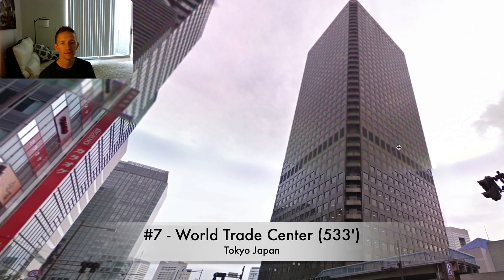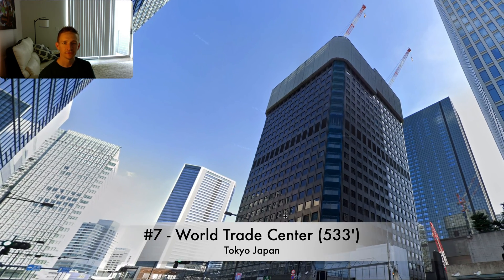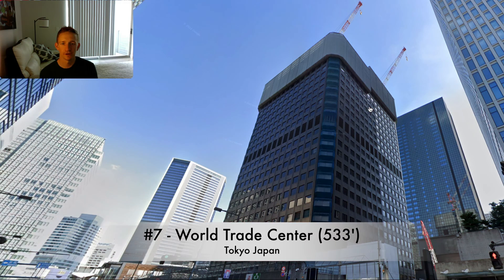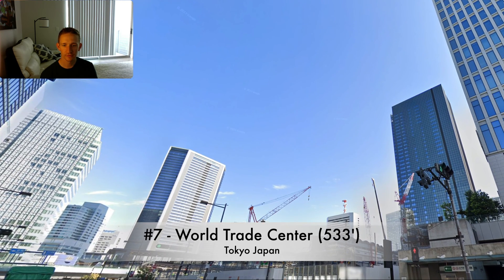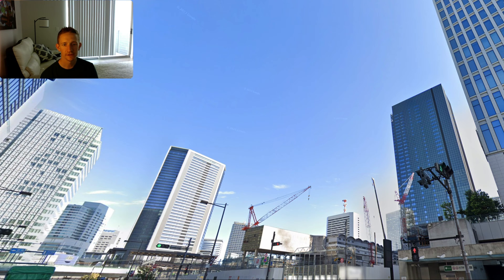Next up we have the World Trade Center in Tokyo. This was 2009, and demolition started around 2022. As you can see, they're currently in the process of demolishing this one. A common theme you'll see with the buildings in this video is that virtually all of them had to be deconstructed floor by floor because of their height and location in densely populated areas — you couldn't implode them like you would with shorter buildings in less dense areas. By 2023 that one is completely gone. That building was 533 feet, built in 1970 and demolished in 2023.